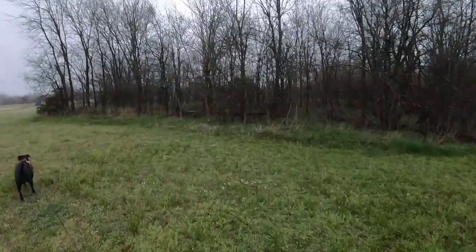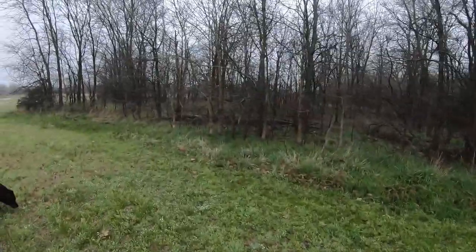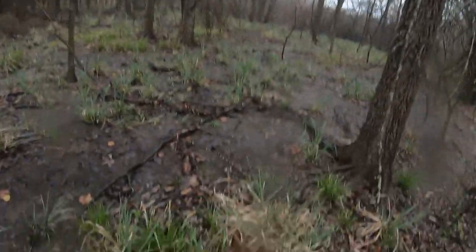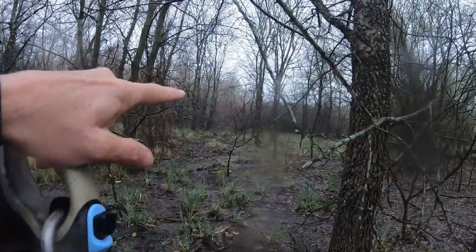Let's go back here in the woods. It's kind of swampy back here. This goes back down into the lake, so kind of swampy. Yeah, there's part of the lake right over there.